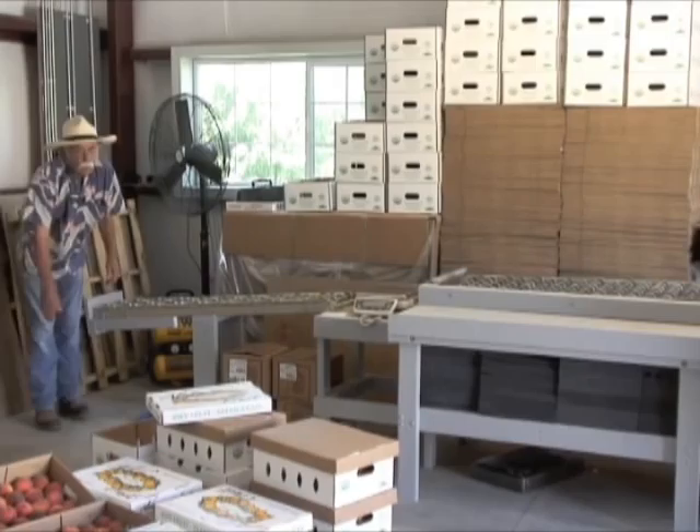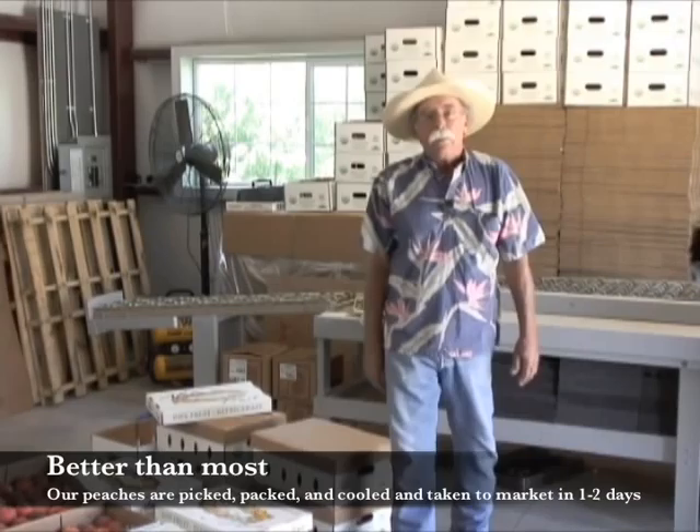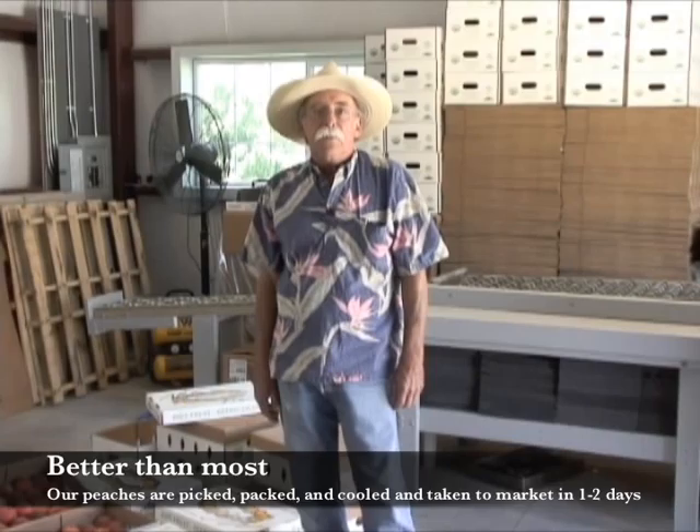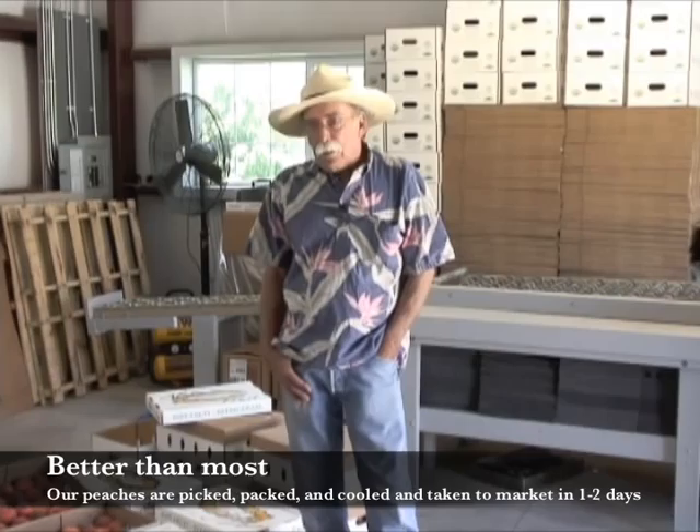We're a little different than conventional in that we pick a lot later. We'll pick one day, cool them down, and then the next day they are at the end consumer. Whereas with conventional, they've got to pick it, transport it, go to the market, and be put out on the shelves. So our fruit is a little juicier.